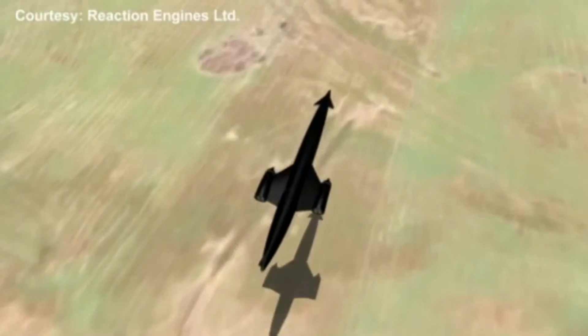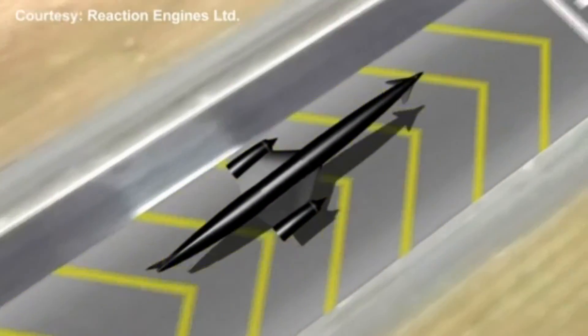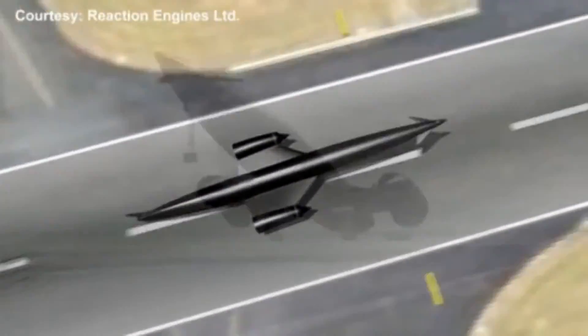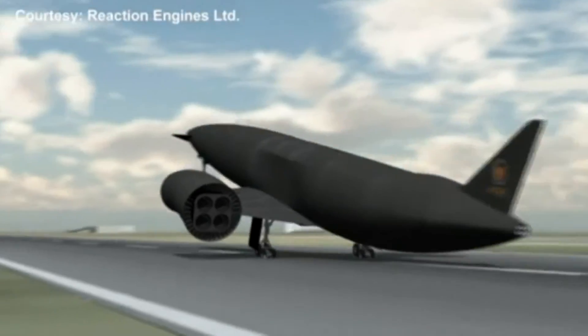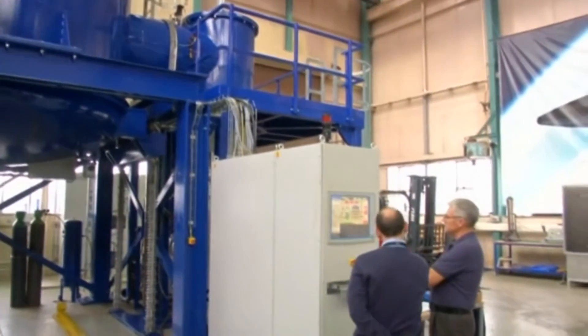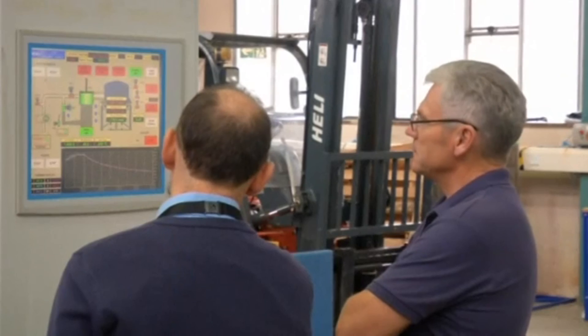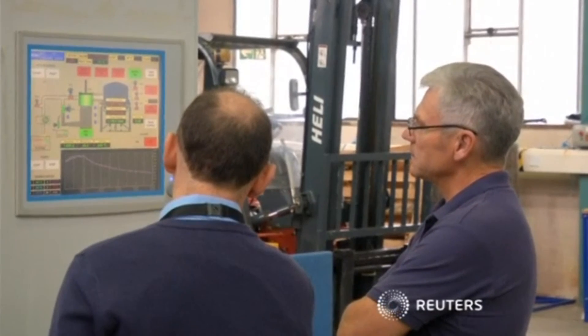And it could eventually lead to the next generation of hypersonic commercial aircraft. The concept of a reusable space plane is the holy grail of space access — it's unique. The company has received more than $100 million of funding from BAE Systems and the British government. They are aiming for a full engine demonstration by the end of the decade, with plans to then start work on a reusable space plane.